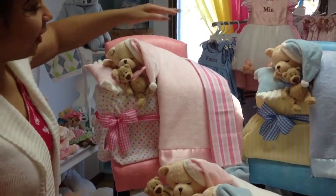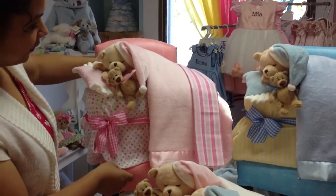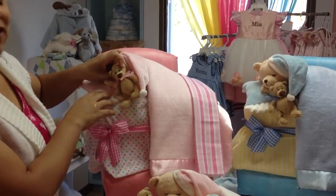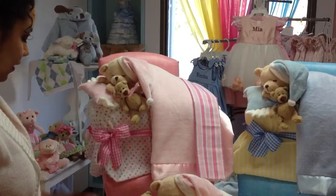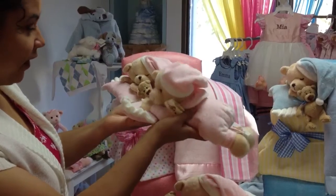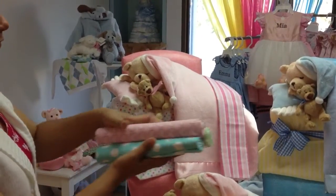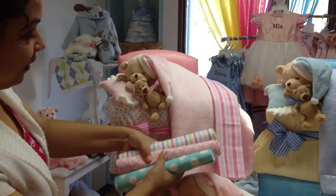Each diaper bed comes with three receiving blankets in coordinating colors, a mini baby bear that can be taken off and used as a corsage for the new mom, and our cute sleeping baby plush that rattles — this is sure to become baby's favorite toy. Here we see the receiving blankets in different prints that are presented in the bed.